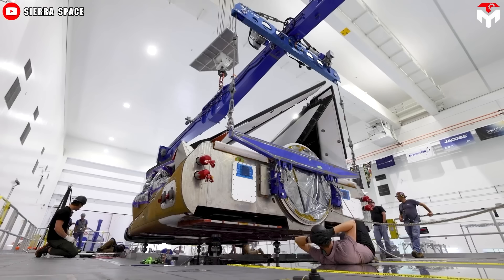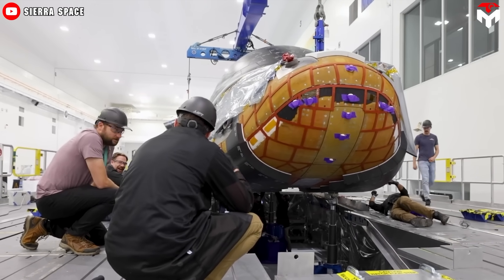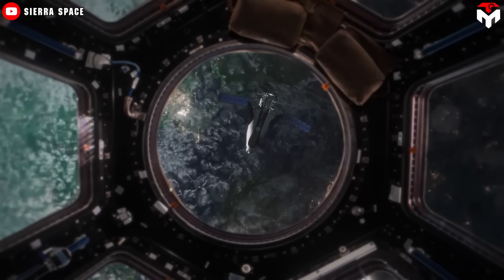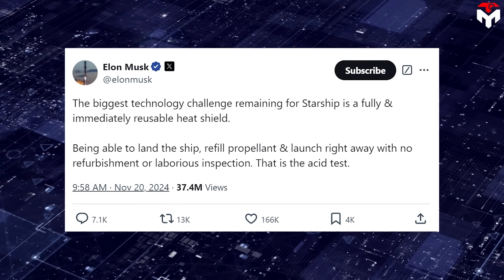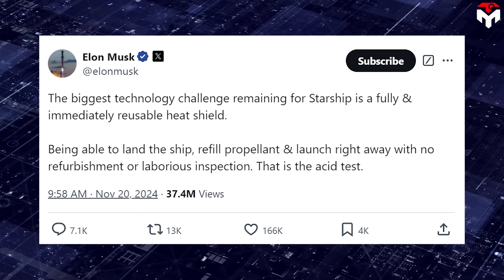Once completed, the new TPS system is planned to be used on Sierra Space's Dream Chaser moving forward, including the second Dream Chaser called Reverence. It's safe to say that Sierra Space has made a great step forward in producing an extremely complex technology like a heat shield. Elon Musk publicly admitted that creating a fully reusable heat shield is the biggest challenge in spacecraft design — it intertwines materials science, engineering, and operational reliability.